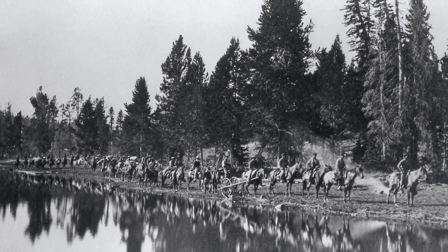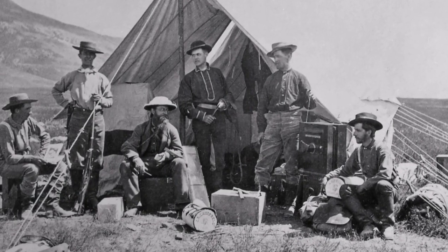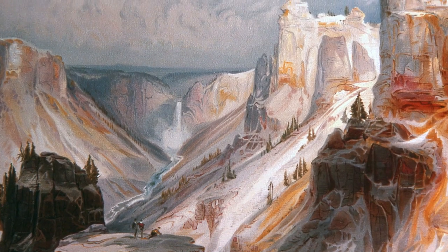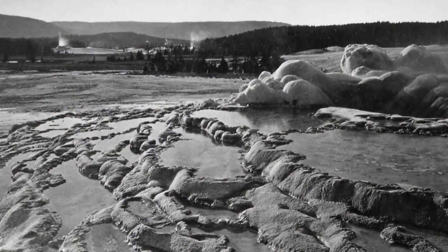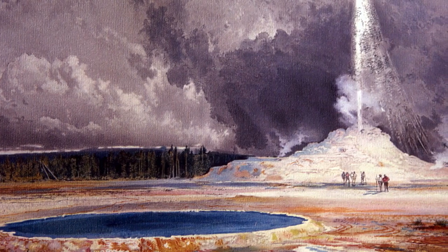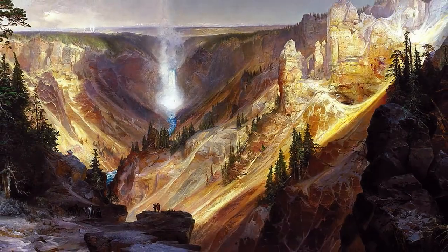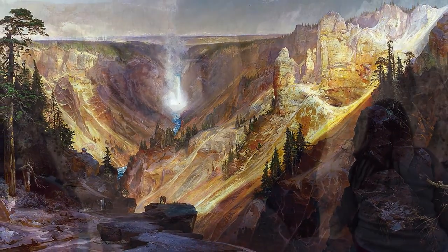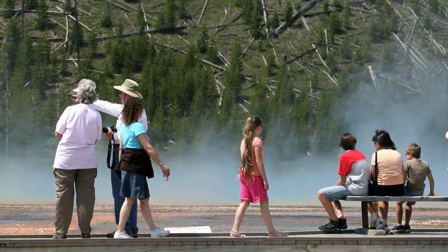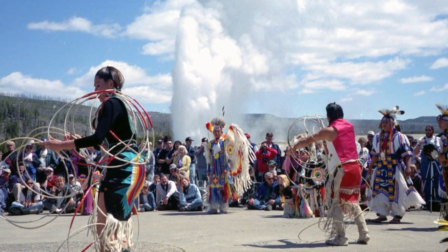In 1871, rumors of volcanic activity prompted scientists to explore and document the Yellowstone area. Artist Thomas Moran and photographer William Henry Jackson accompanied the expedition. Through their paintings and photographs, Yellowstone captured the hearts and imaginations of the American people. A year later, Yellowstone became the world's first national park — land set aside as a place for all to experience nature's wildness.